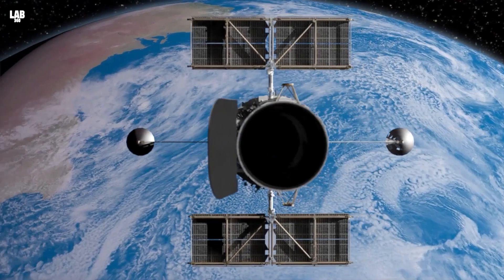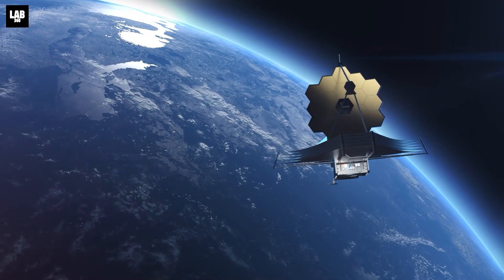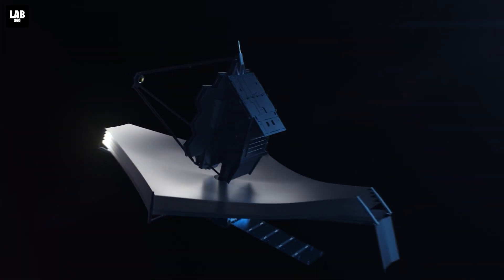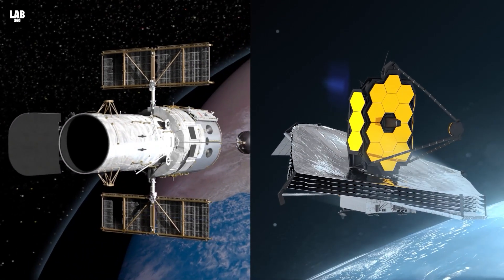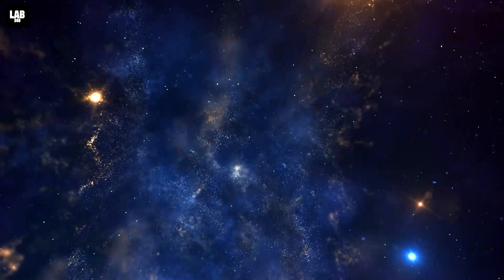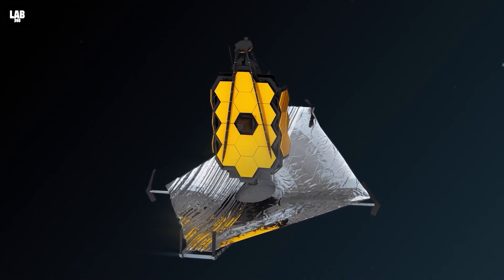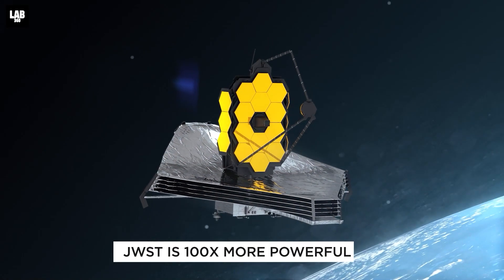You may be wondering how we're discovering these exoplanets that are millions of light years away from us. Thanks to the Hubble Space Telescope, we can peer into this extensive universe. And very soon, the James Webb Space Telescope will also join the mission after its mirrors are completely ready. The JWST is the most advanced telescope ever made, and it is 100 times more powerful than its predecessor.